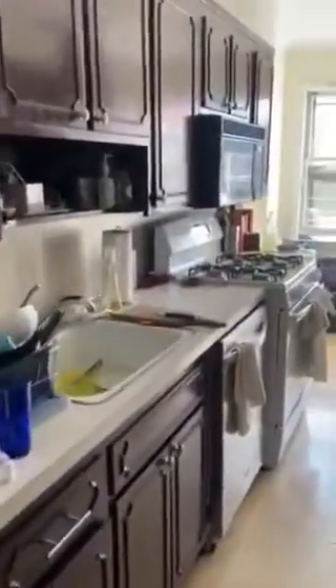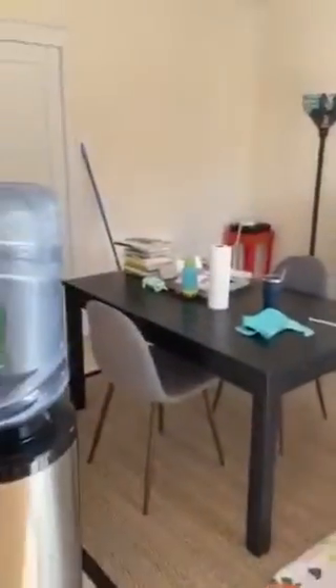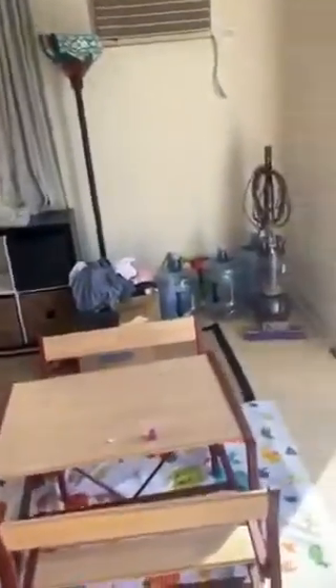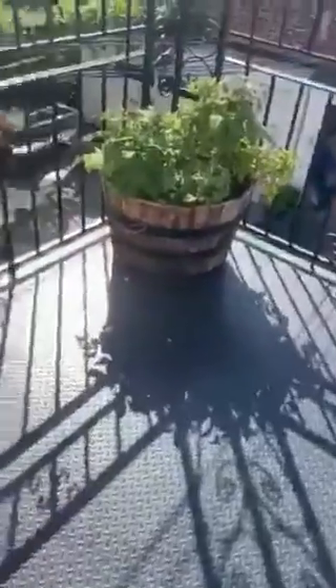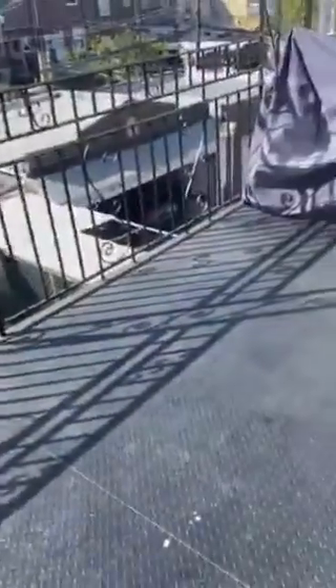The first room is the kitchen, which comes with a dishwasher and space for a kitchen table. There's an extra dining room to the side, and an outside balcony — the balcony leads into the dining room. There's also a pantry closet.